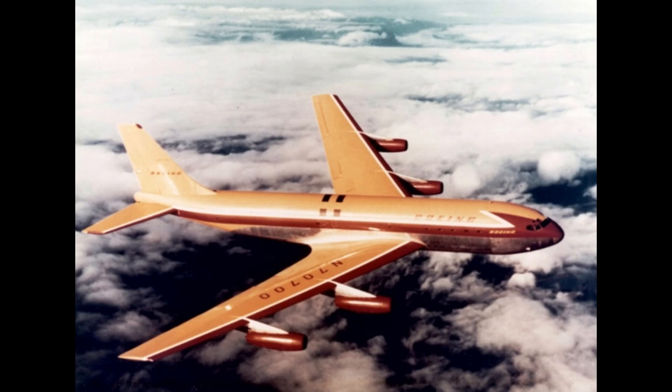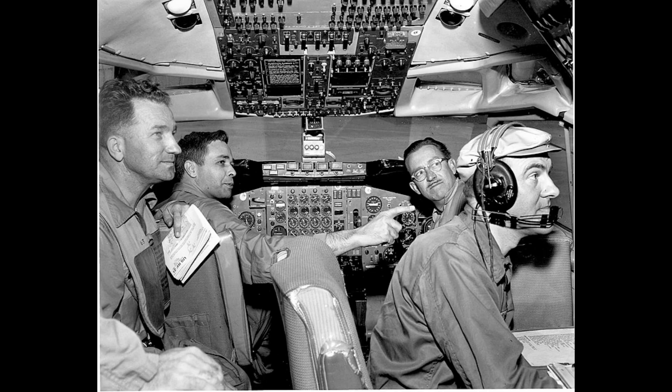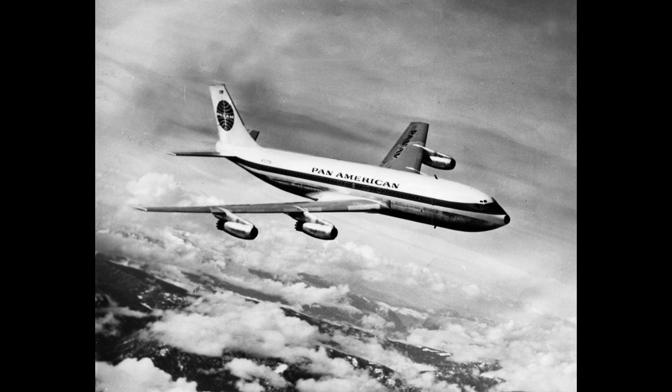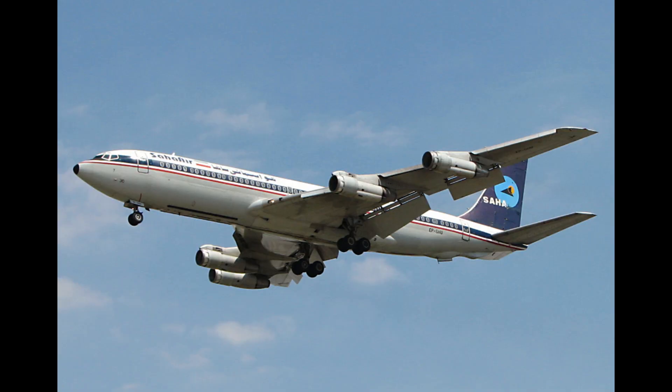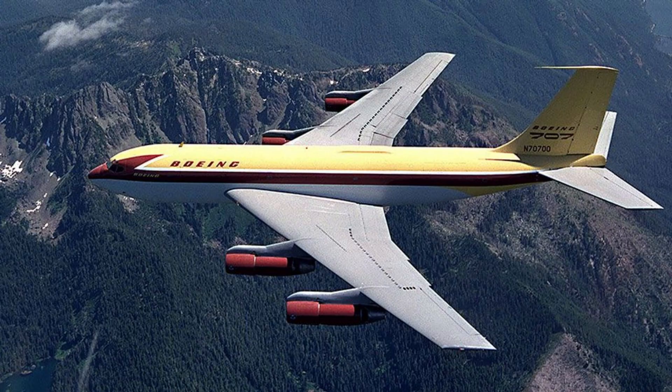The Boeing 707 was a game-changer for transcontinental and transatlantic flights, with its range and reliability enabling airlines to expand their networks significantly. Its impact wasn't confined to passenger service — military adaptations such as the E-3 Sentry AWACS and C-137 Stratoliner underscored its flexibility. By the end of production in 1979, Boeing had delivered 865 units, excluding 154 units of the 720 variant.